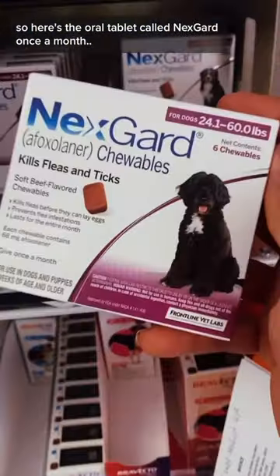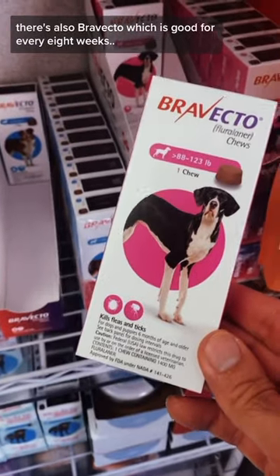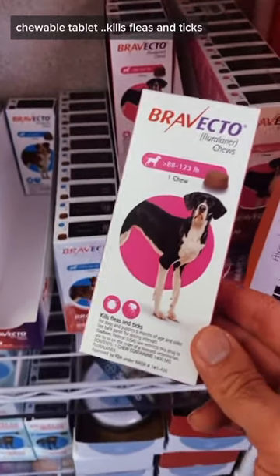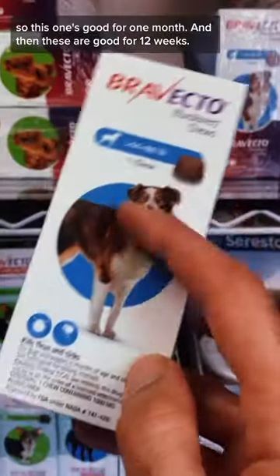Here's the oral tablet called NexGuard — a once-a-month flea and tick chewable tablet for your dog. There's also Borbecto, which is good for every eight weeks. It's a chewable tablet that kills fleas and ticks. So NexGuard is good for one month, and Borbecto is good for 12 weeks.